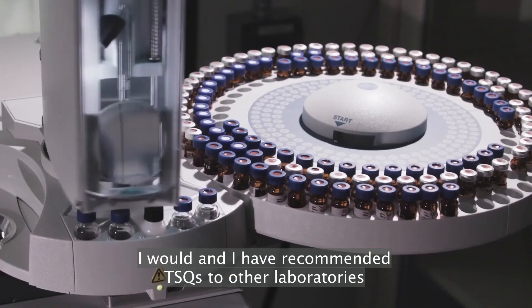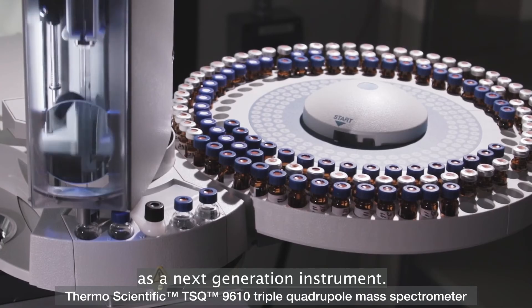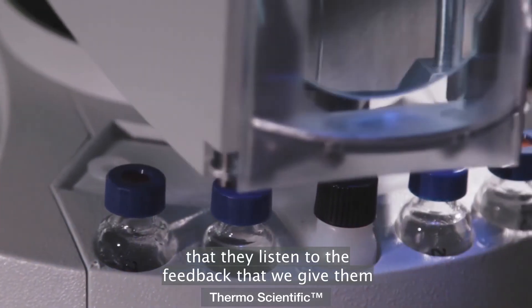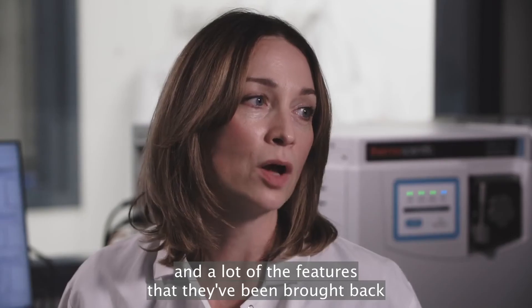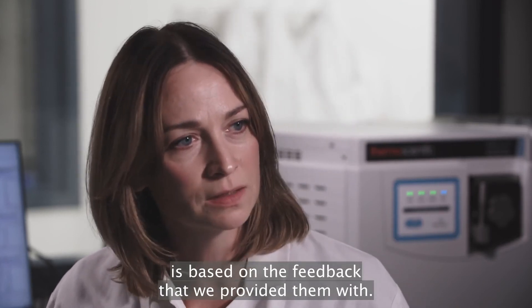I would and I have recommended TSQs to other laboratories. As a next generation instrument, the great thing about Thermo is that they listen to the feedback that we give them, and a lot of the features that have been implemented with the new instrument are based on the feedback that we provided them with.